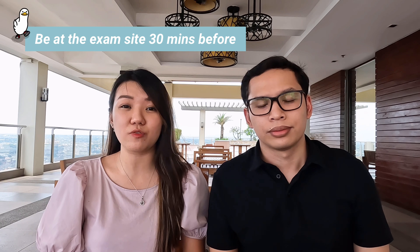Number one: make sure to get enough rest, especially if your exam is in the morning because the exam is tiring. During our time, our exam was at 7:30 a.m. and you have to be at the exam site 30 minutes before, so you also have to allow time for travel. Also make sure to eat before your exam since the exam is three and a half hours.